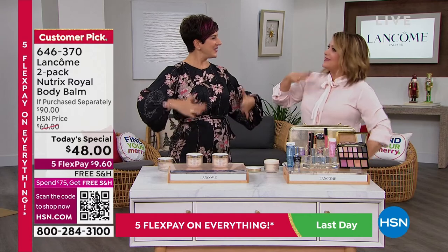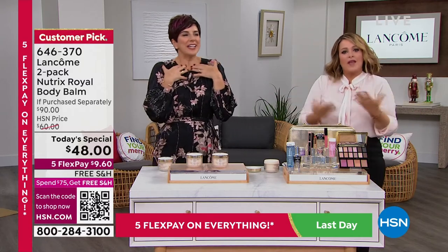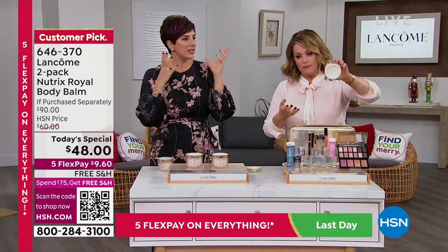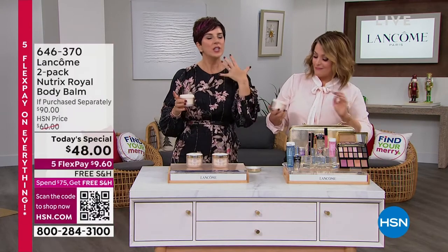Lancôme does such a wonderful job with our faces, but you've got to keep the rest of the body going. You notice how other parts of the body give away your age — you look amazing from here up, but what happens to the rest? We all know the first thing everybody sees is your smile, your face. So we always spend a lot of self-care time from here up.